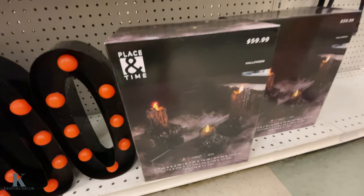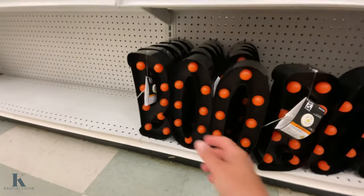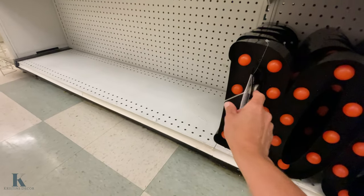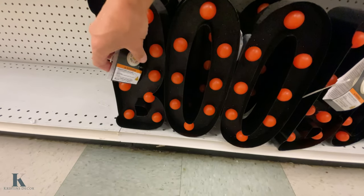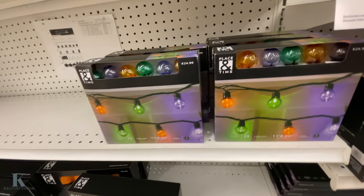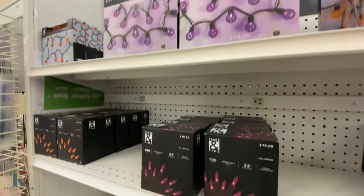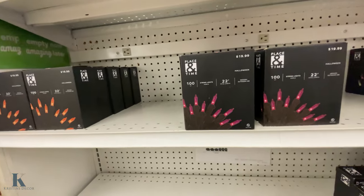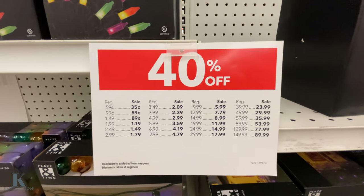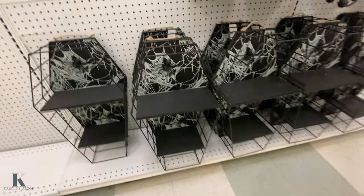These are like weepy candles for $60. There's a 'boo' sign but the battery looks like it's dying — very faint. They have different colored ones in purple and orange too. Here's the pricing breakdown if you want to see the sale prices.